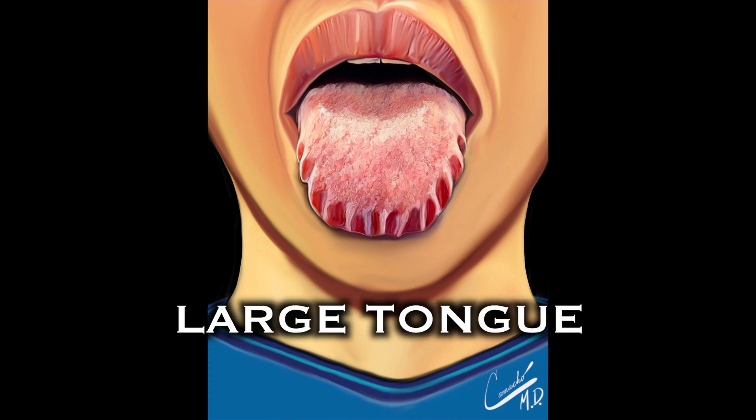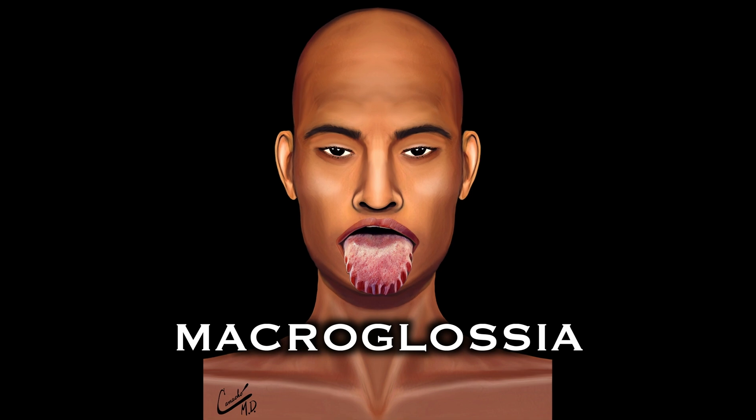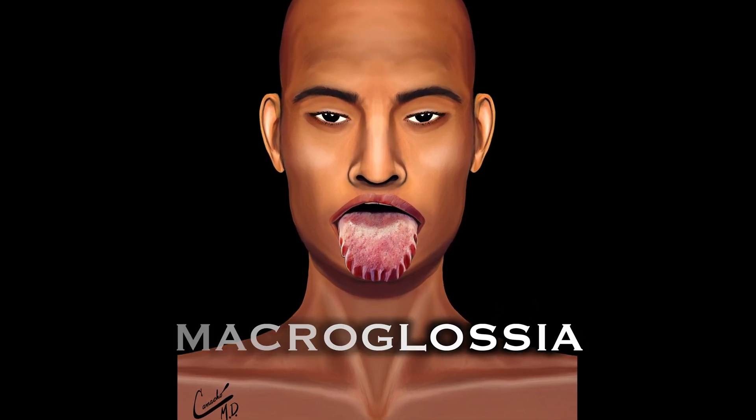Large tongue causes and treatment. What is macroglossia? Macroglossia is a health condition in which the tongue is larger than normal.